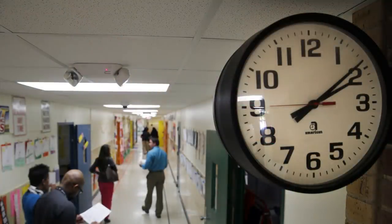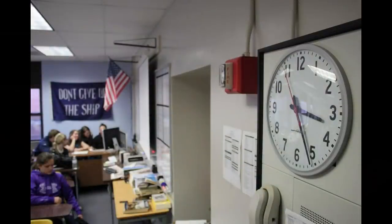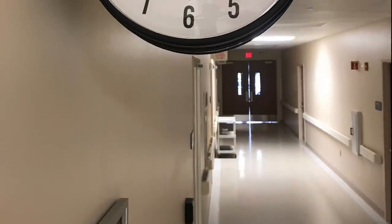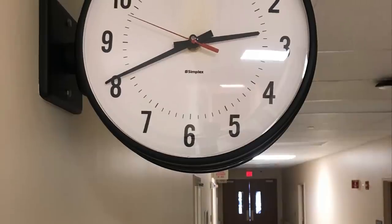Analog clocks are another item disappearing from schools. Some are electing to remove them completely while new schools are not having them installed. Many students cannot even read them as most classrooms today have digital clocks. The old analog clocks were often connected to a bell system, which was a great sound to hear when class was over. If you have been in a school recently then you probably noticed a tone instead. It just doesn't have that same feel.